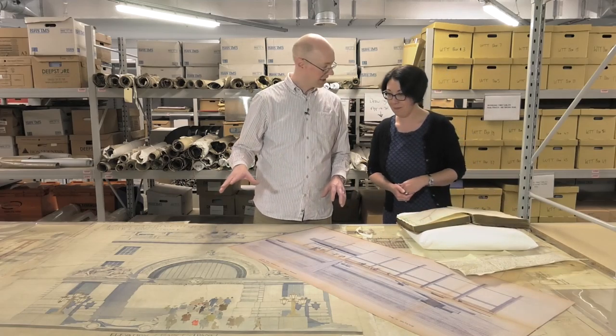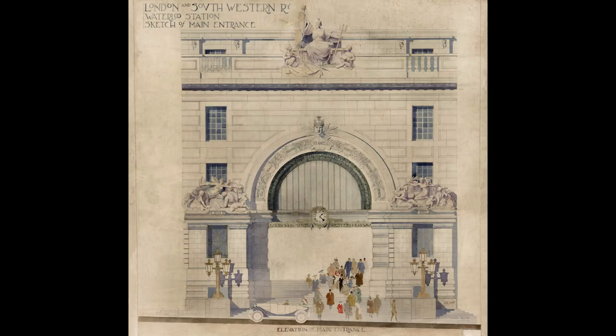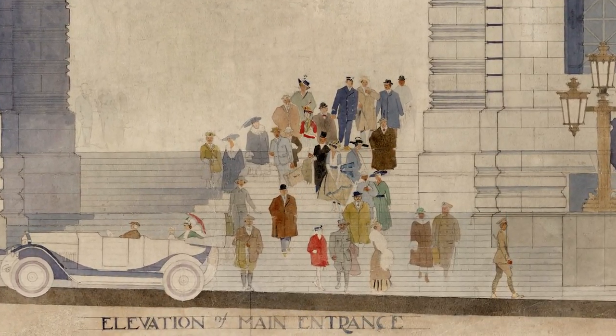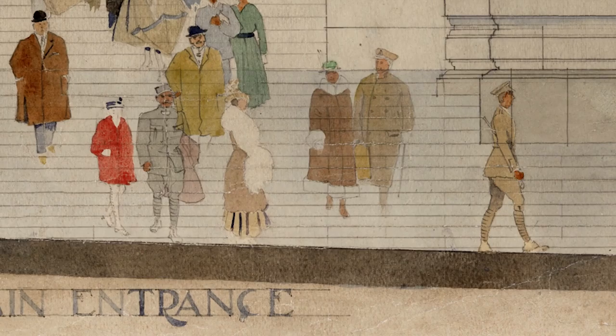The railway actually owns a number of war memorials and this drawing depicts very beautifully the Victory Arch at Waterloo. After the First World War the railway companies put a lot of effort into commemorating their fallen colleagues, and the Victory Arch at Waterloo is still one of the major entrances and exits to that particular station and it's a permanent memorial to the railway men who died.